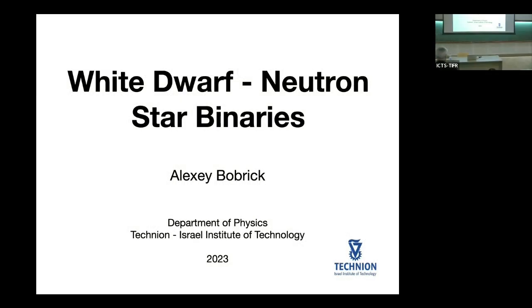Hello everybody, it's a great pleasure to be here. My name is Alexey Obrich. I work in Israel on things relating to stars, and today I'm going to be talking specifically about white dwarf neutron star binaries. I'm going to try to convince you that they are actually interesting sources for LGWA.